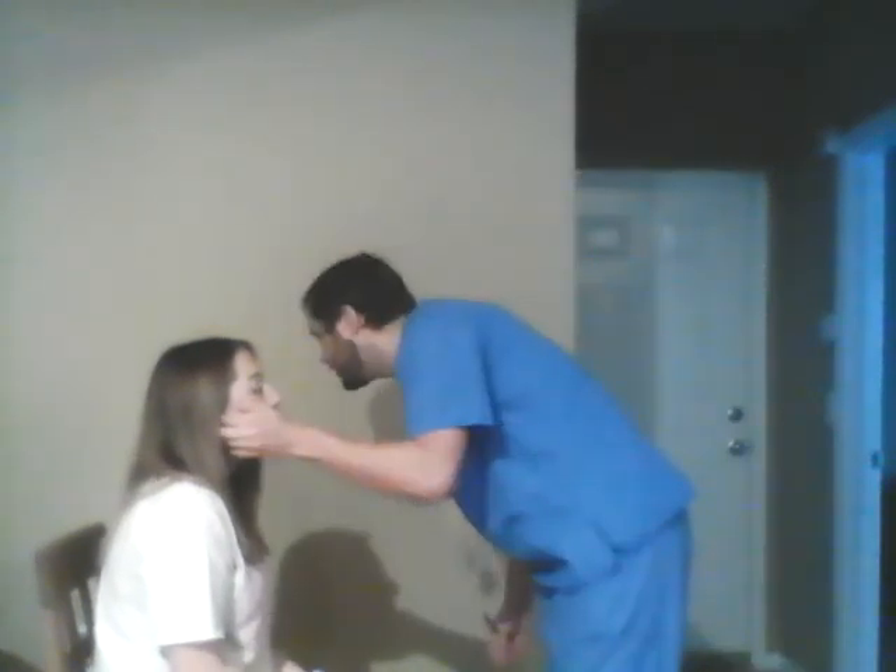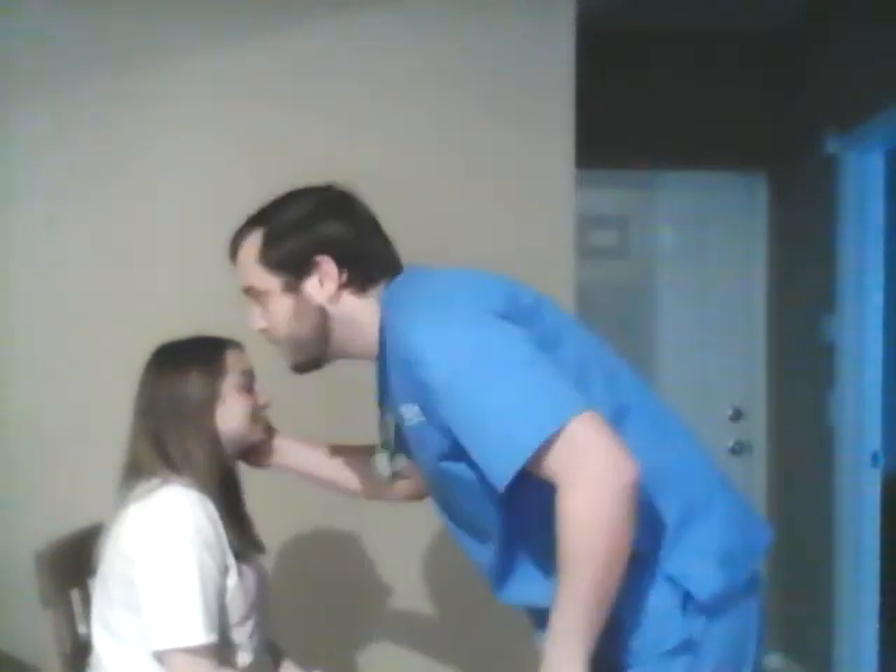Number eight is the vestibulocochlear nerve. I'm going to close one of your ears and whisper two words — can you please repeat the words back to me? Patient got both words correct, therefore the nerve is intact. There's no excessive cerumen or anything like that on the outside of the ear.